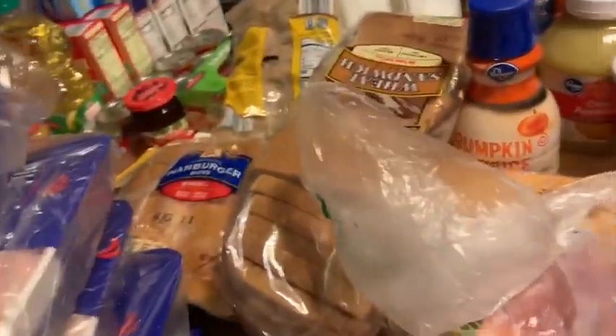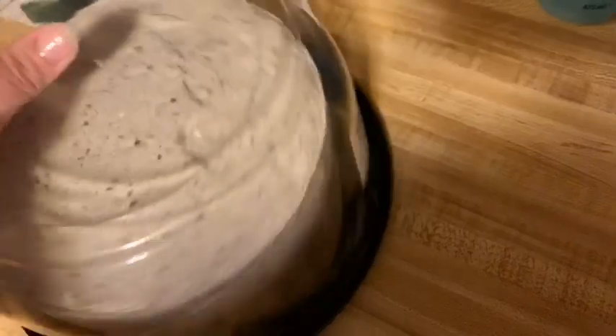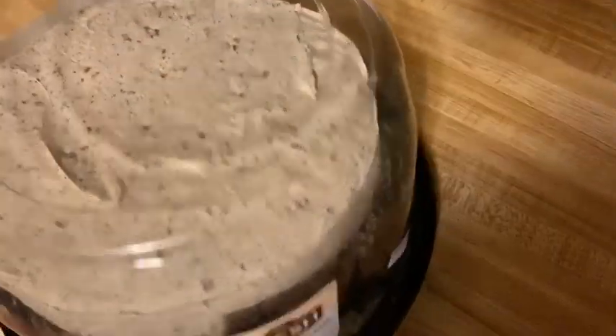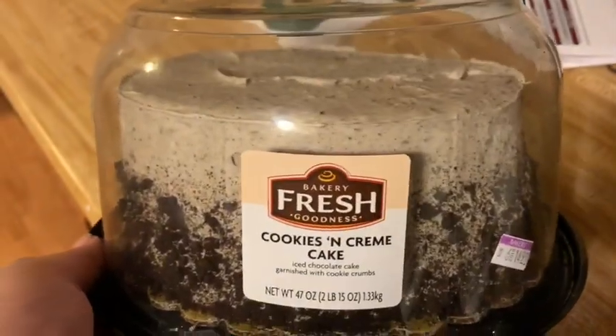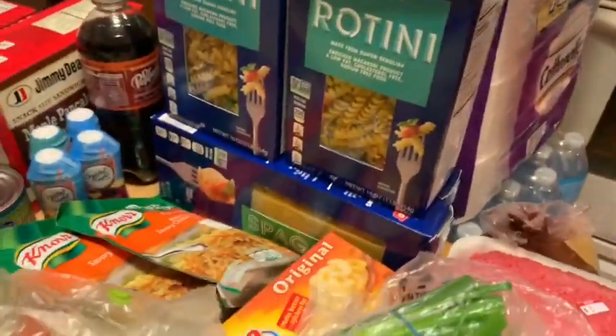If you want to see what I went over - I got this cookies and cream cake from Kroger's. That's part of the reason why I went over. If I didn't get this, I wouldn't have gone over. I also got my pastas - I got spaghetti and rotini.